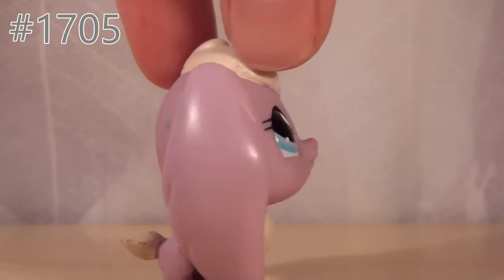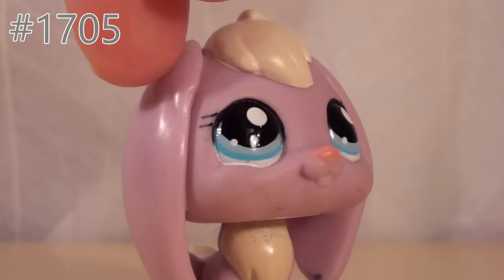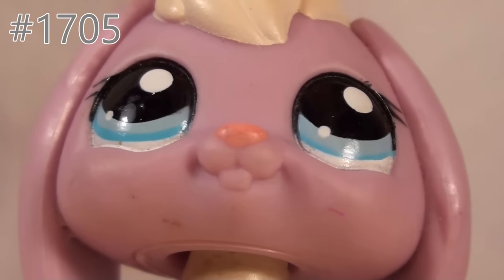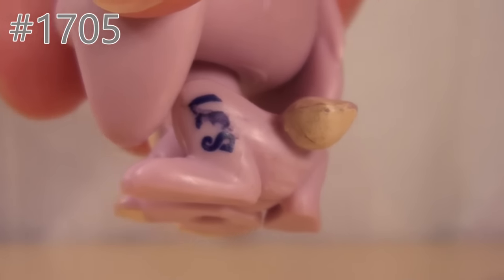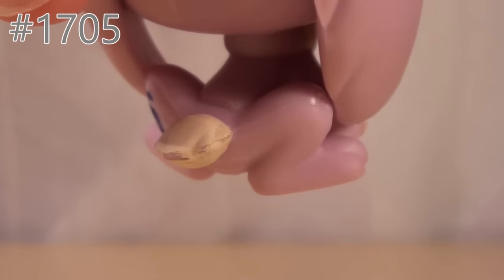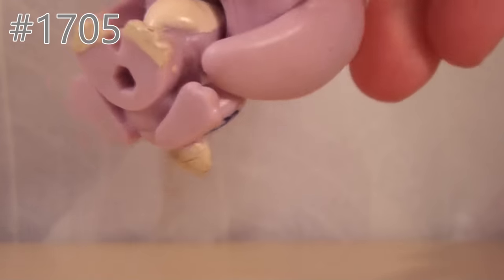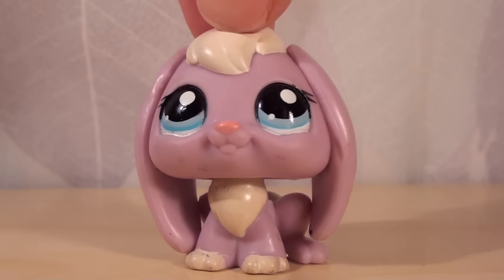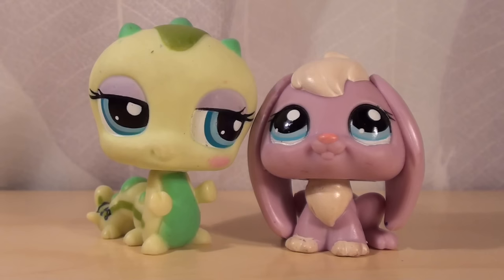Now let's look at the bunny. This is a very special LPS — I've never seen it before. It's very shiny; you can see that it reflects the light. It has got some dirt on the cheeks as well as on the back of the head. The LPS sign is a little smudged out and the tail is a little dirty as well. But it's still very, very cute. It has a hole and it says it's made 2008. It's super cute anyway, so I really like it. These two were 5 euros together.